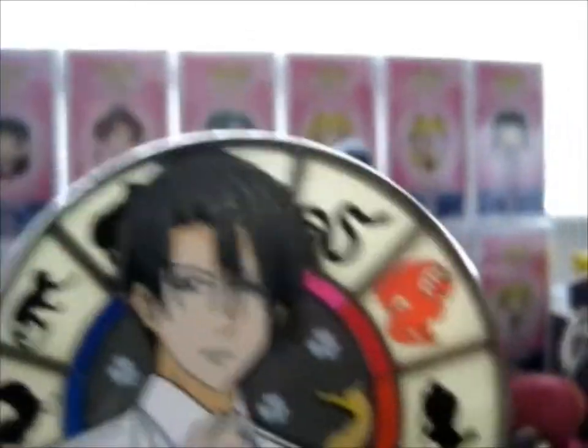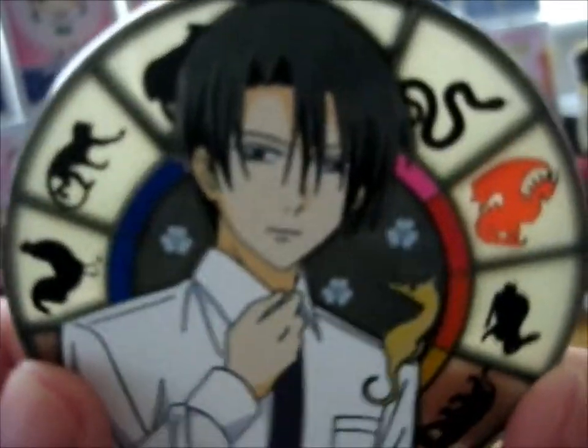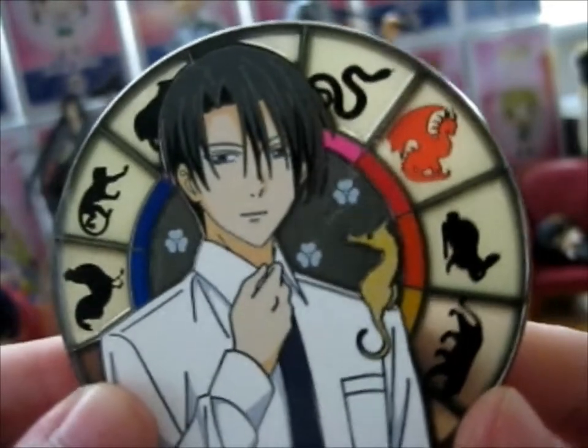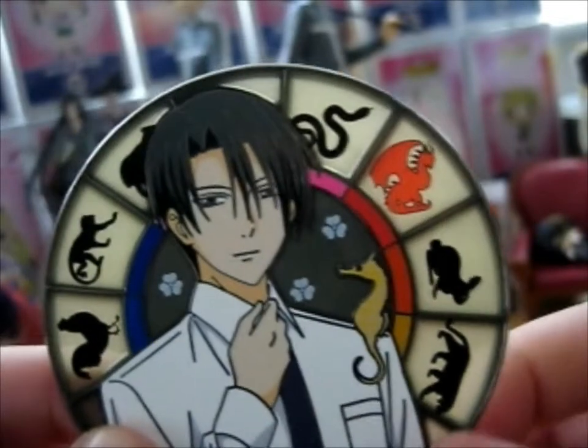Hattori is one of my favorite characters, along with Shugurei, Ione, Hatsuharu, and maybe Momiji too.